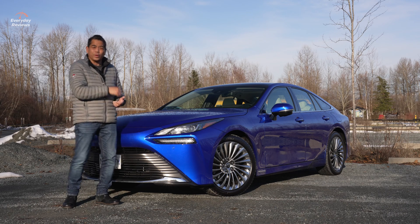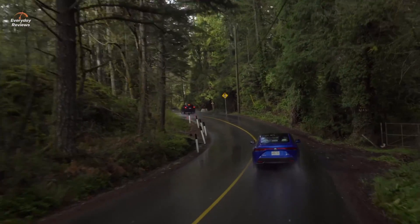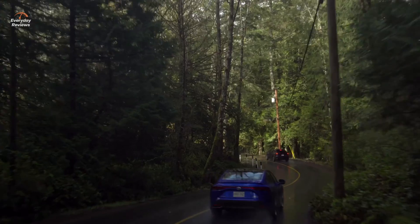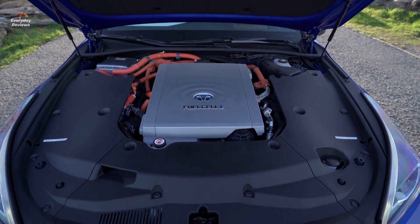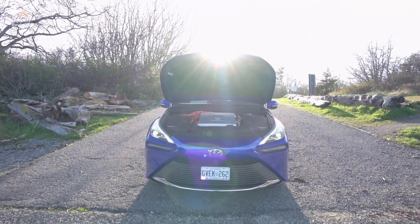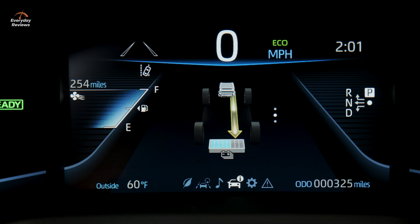Let's go inside, because it's really cold out here. We're in the Mirai. What's it like? Well, it feels like you're driving an electric vehicle. That fuel stack underneath the hood takes in oxygen from the outside and mixes it with the hydrogen that you've filled up with, and that produces electricity. That electricity then goes and drives one motor. This is rear-wheel drive. Total horsepower: 182 horsepower, so not too shabby at all.